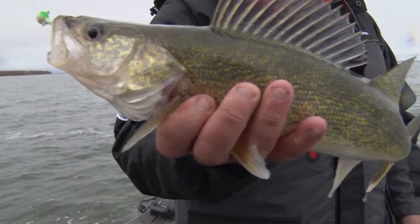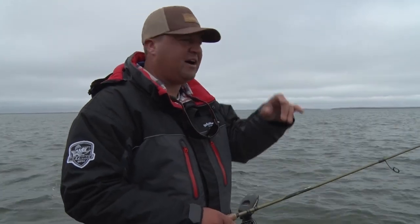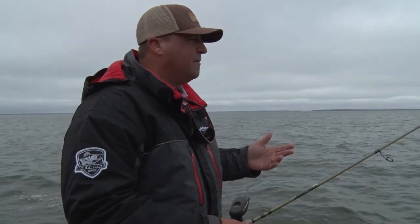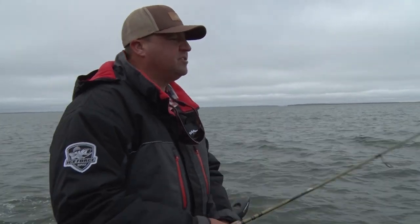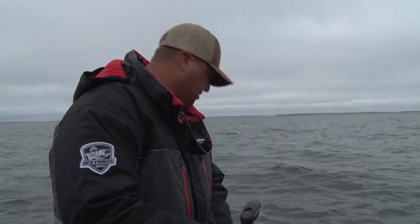Today I'm primarily focusing in on that shallow water area, under seven feet of water — pitching to rocks, pitching to the edge of weed lines, slight drop-offs. Leech Lake, you can catch walleyes all season long in the shallows. If the wind's blowing, the fish are in there. I'm just working along the edge here, working these rocks, pitching it out away from the boat and slowly working it back.